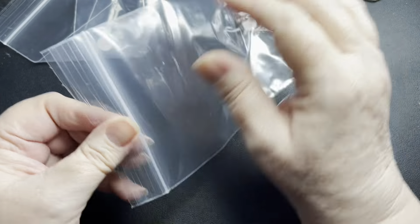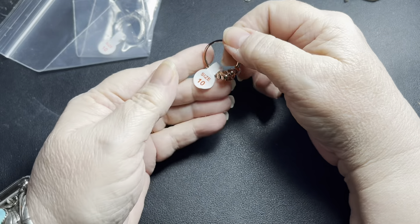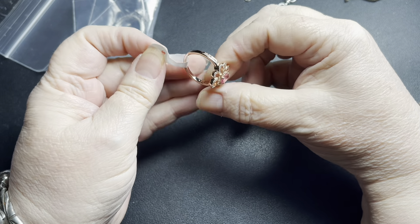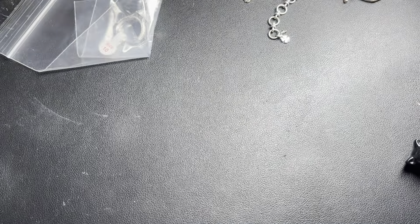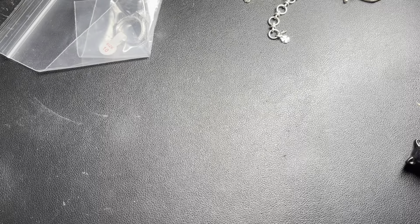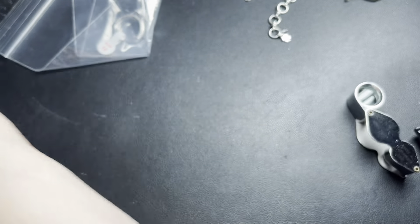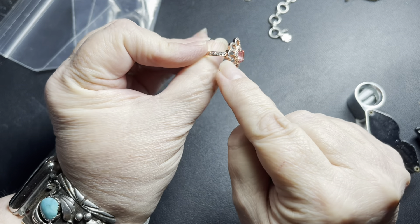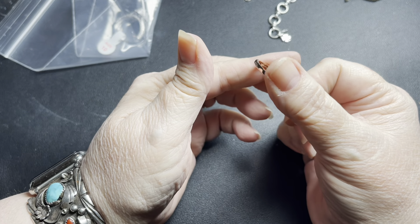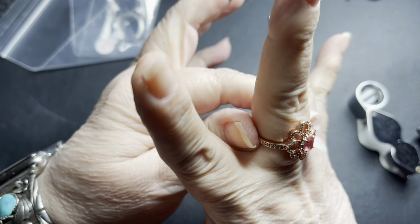We have two rings here. This is a size 10. It is signed — let's get out the loupe. It says Bomb Party. I've never heard of that before. It is rose gold with a pink stone — I think this is glass — and then all little cubic zirconias. Size 10. Cute little piece. I'm going to say $6 for the ring.